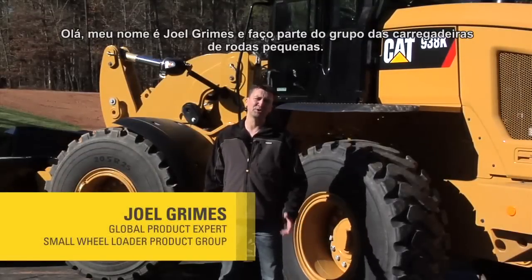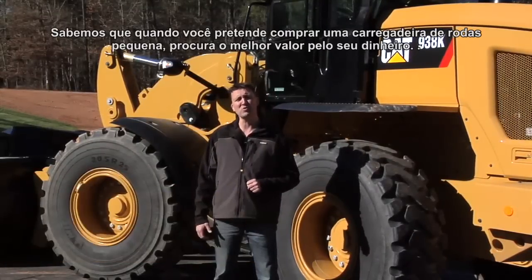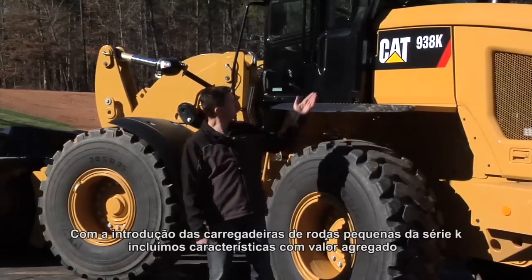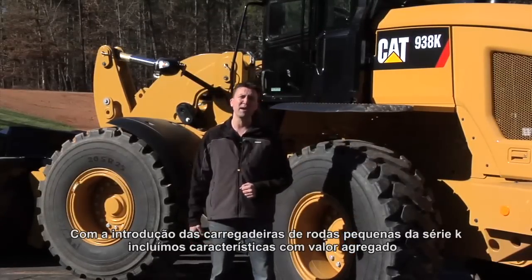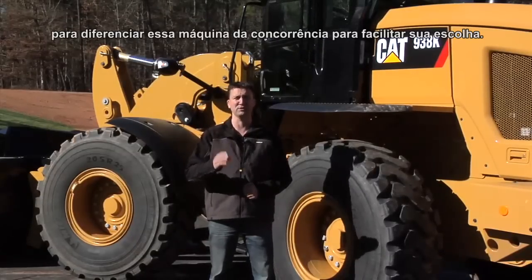Hello, my name is Joel Grimes with the Small Wheel Loader Product Group, where we understand that when you're shopping for a new Small Wheel Loader, you're looking for the best value for your money. With the introduction of the K-Series Small Wheel Loader, we've packed in value-adding features to differentiate this machine from the competition to make your choice easy.